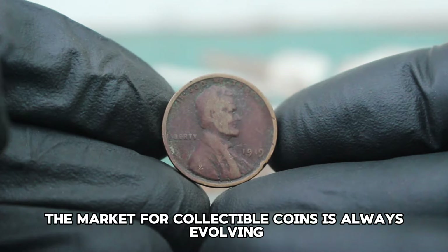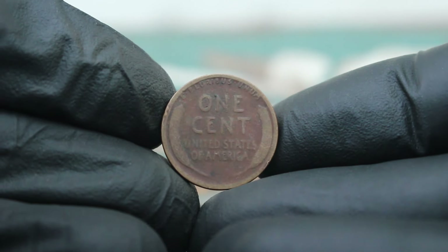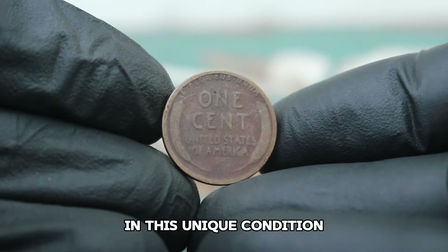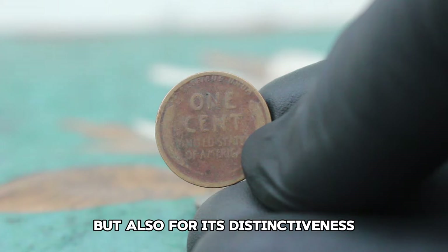The market for collectible coins is always evolving and each coin tells its own story. If you're lucky enough to have a 1919 wheat penny in this unique condition, you're holding a piece of history that's valued not just for its rarity but also for its distinctiveness.